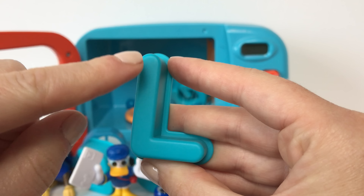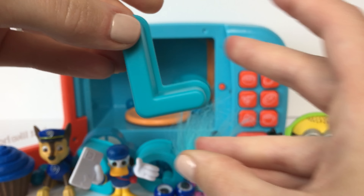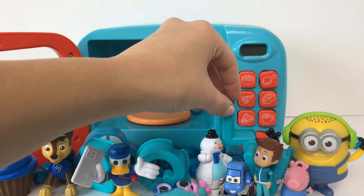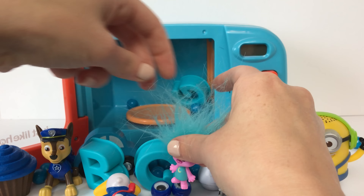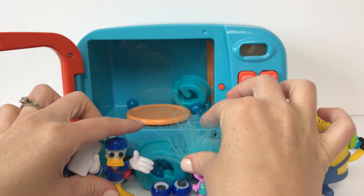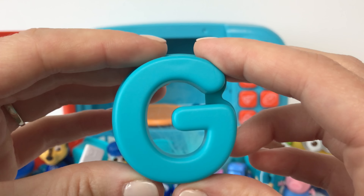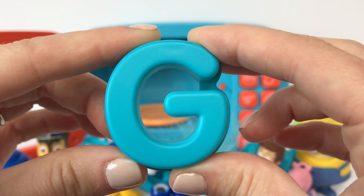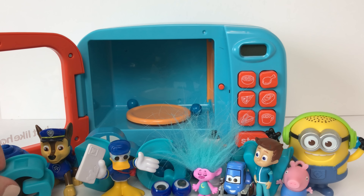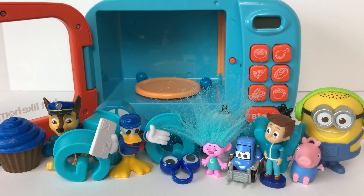Here we have a blue letter L — a word that starts with the letter L is lemons! And last we have a blue letter G — giraffe starts with the letter G! And our microwave is blue. We hope you enjoyed learning the color blue with us today!